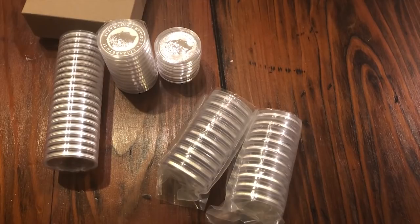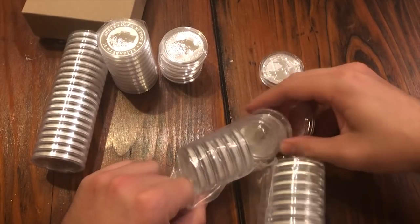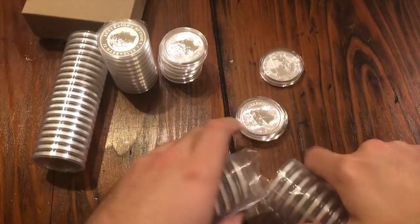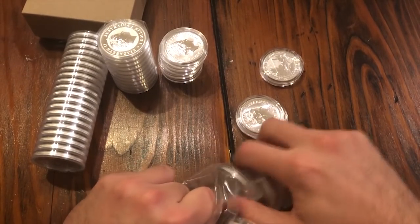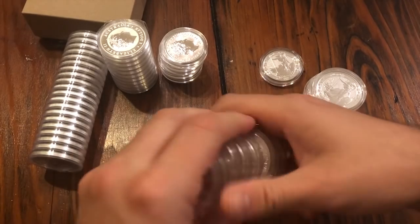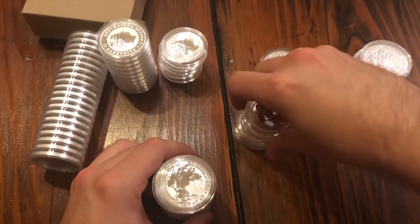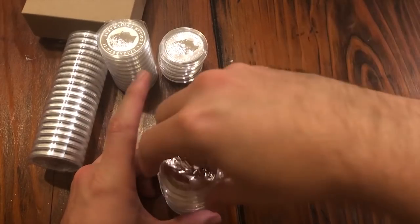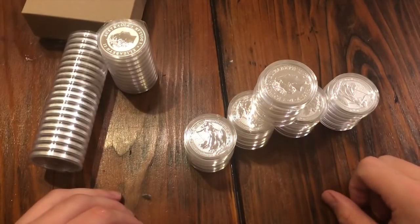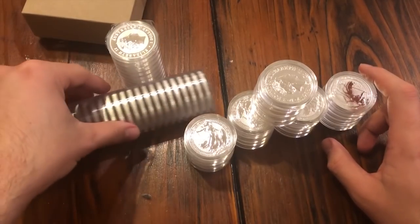Okay so this is one, two, three, four, five of those. The Royal British Mint comes shrink-wrapped in these packages. So these are all Oriental Border Britannias — I forget the exact price but it was a crazy deal. Let's see how many I got: five, ten, fifteen, twenty, twenty-five. So it looks like I got twenty-five Oriental Border Britannias 2018s and thirty koalas. Wow, what do you guys think?